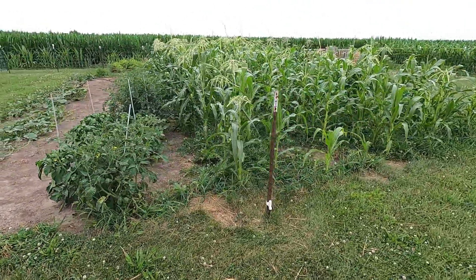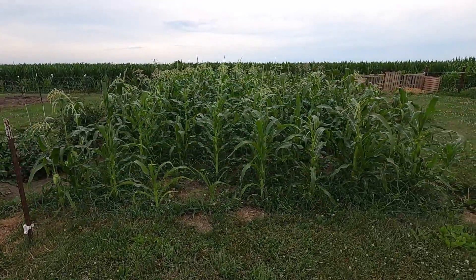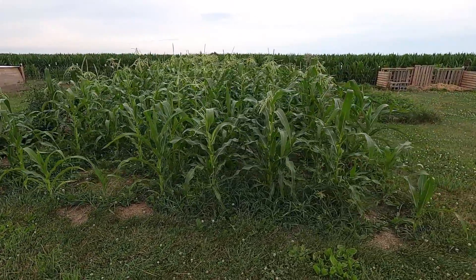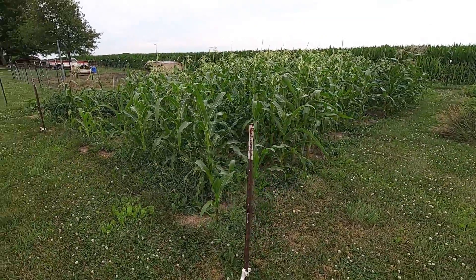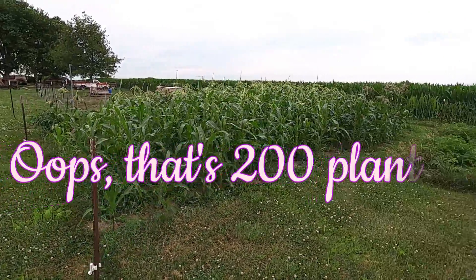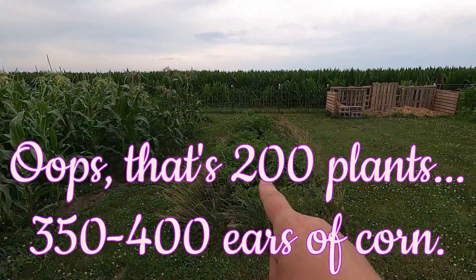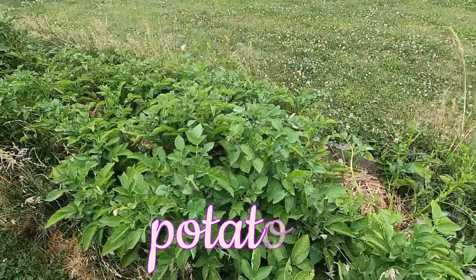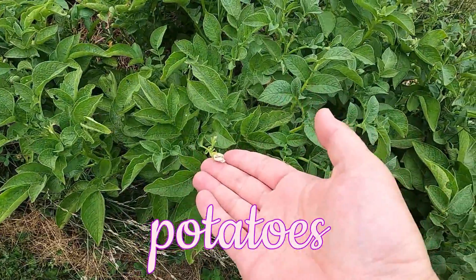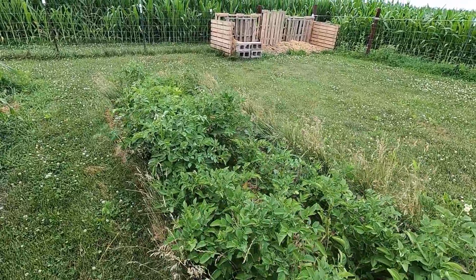Now let's take a look at this sweet corn. This is the peaches and cream variety. We have nine rows and there's about a hundred plants in there, so that should give us about 200 ears of corn. And in front of that we've got a potato bed, and this has Kennebec white and Yukon gold. We like those two varieties because one is good for frying and the other one is good for baking.